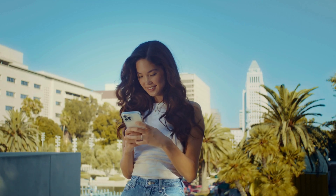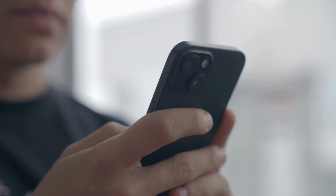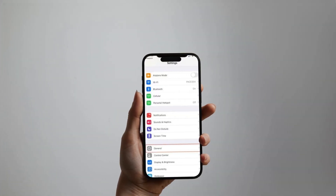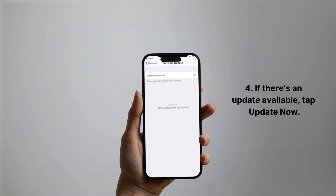If that still doesn't work, you might need to do a soft reset on your device. Still having issues? Make sure your device is up to date — Apple frequently releases updates that fix bugs. Just go to: 1. Open the Settings app. 2. Tap General. 3. Select Software Update. 4. If there's an update available, tap Update Now.